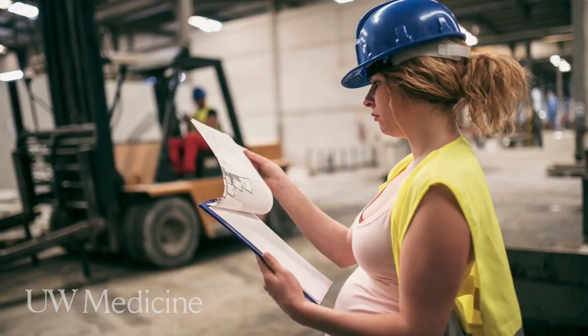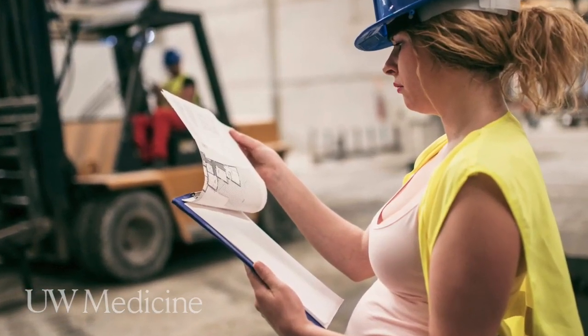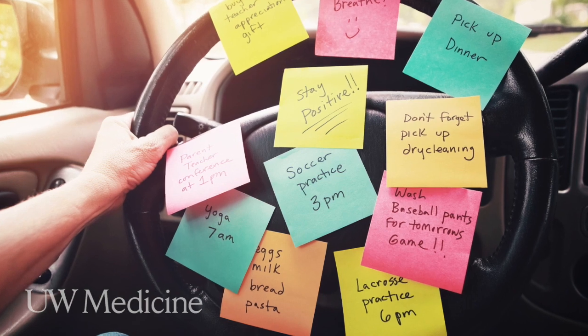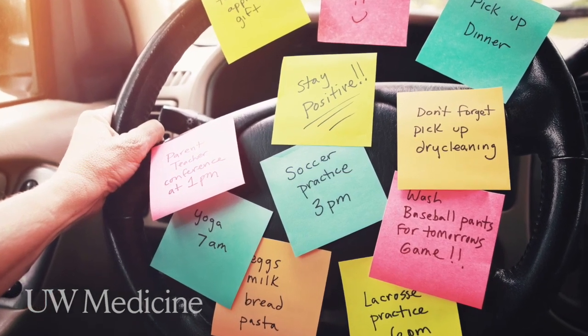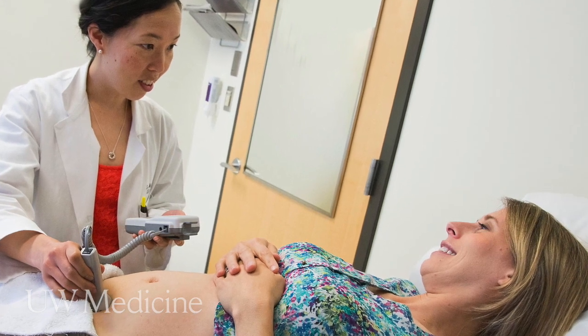We believe that any busy expecting mother can really benefit from this tele-OBU program. A lot of women are juggling many different responsibilities, and this is really a program that can bring together the best of both worlds — convenience, as well as excellent prenatal care.